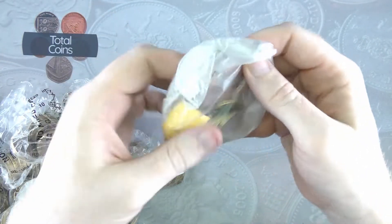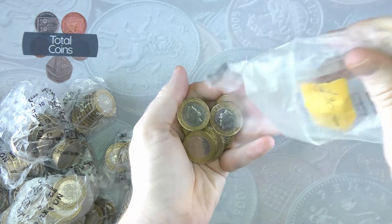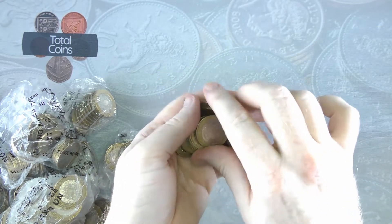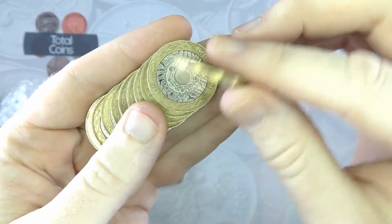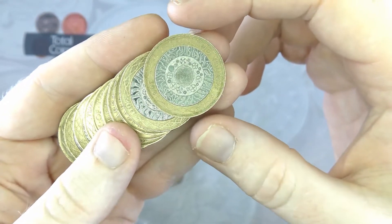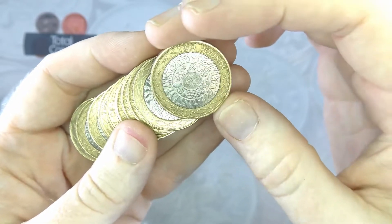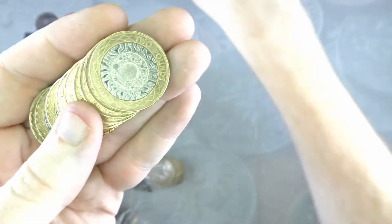We'll do the first bag in real time as we normally do. The first coin we've got is Technologies. With the Technologies we don't really look to keep any of them — the only ones I really keep are any fakes or obvious errors, just because they're so common.